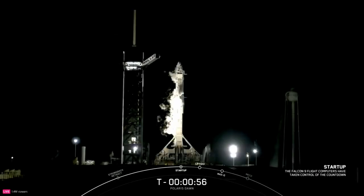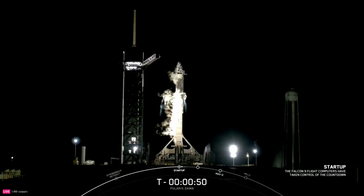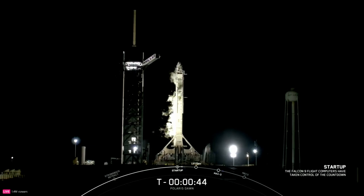FTS is armed. Falcon 9 is in front of us. Dragon is at the top. Dragon, SpaceX, go for launch.